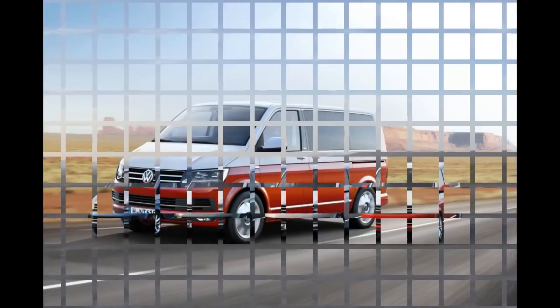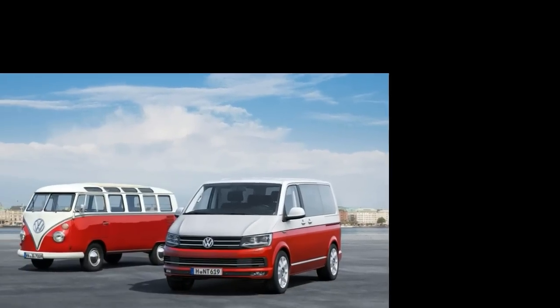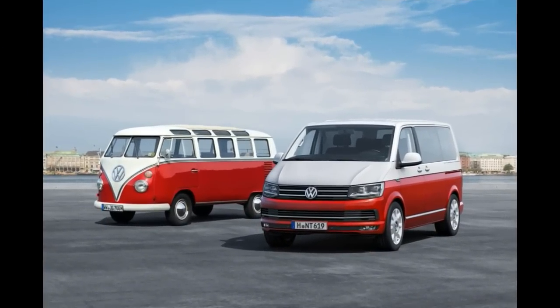The most interesting version has to be the Generation 6, a limited edition model that copies the red and white color theme of the original models. Volkswagen has also added retro-styled alloys, which are probably from the Beetle. The special edition also boasts two-tone Alcantara seats and a Climatronic climate control system.